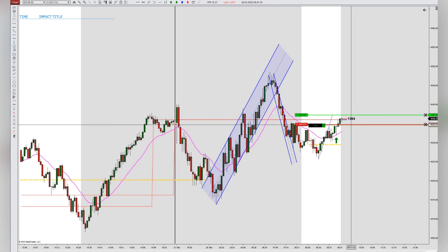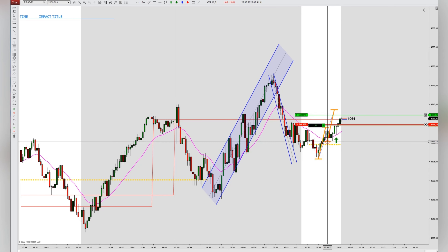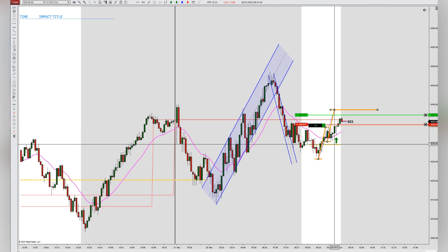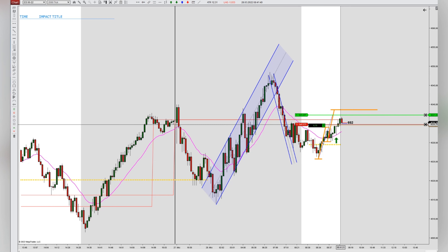With the short-term uptrend channel, we couldn't enter earlier because there was congestion. I'm making a measured move here now — that would be ideally the target for the second measured move, but it looks like we're getting stopped out here for the runner.